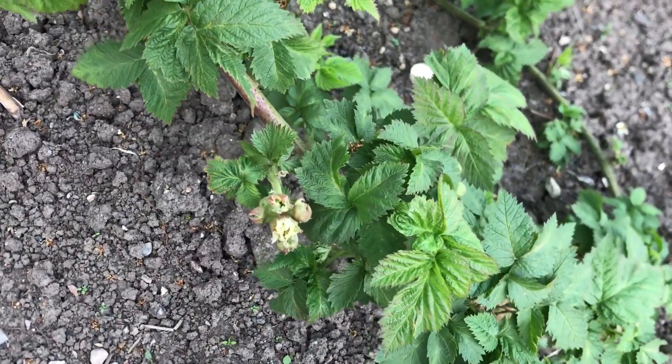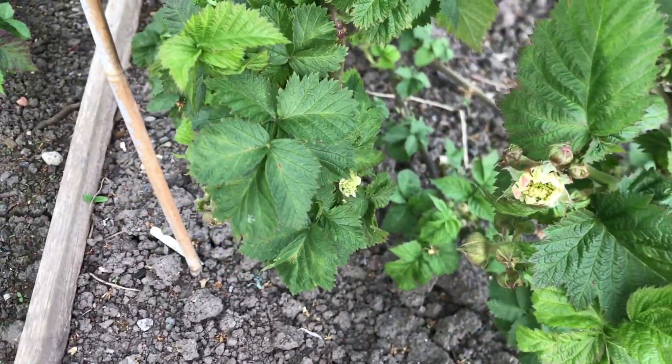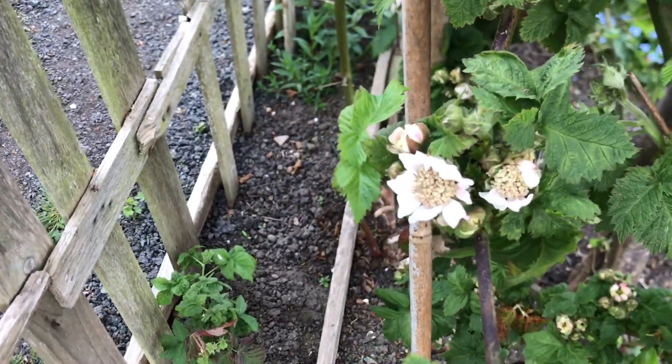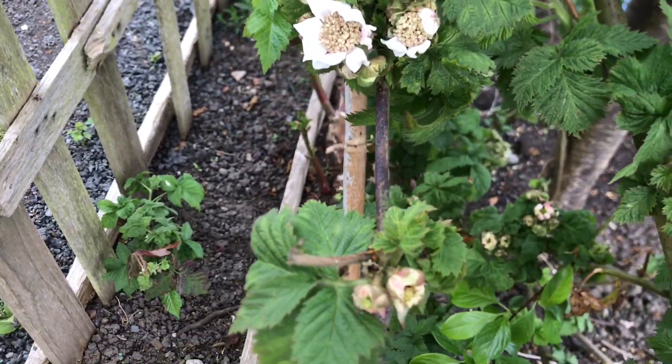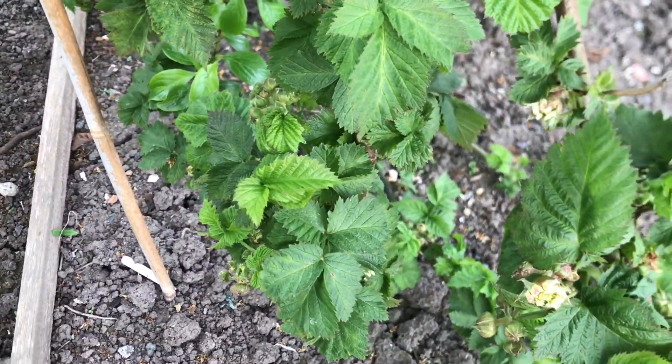Also in this bed we have thornless blackberry. That's just starting to flower now - you can see the flowers opening up. The bees love this plant, and it always produces loads of blackberries.